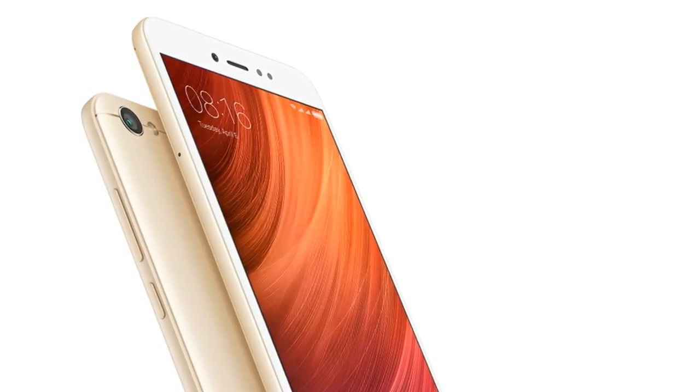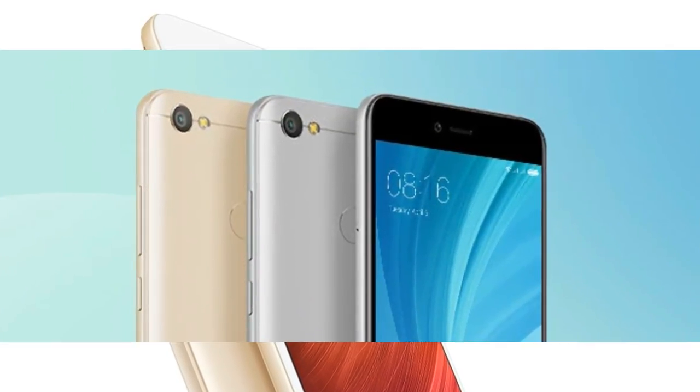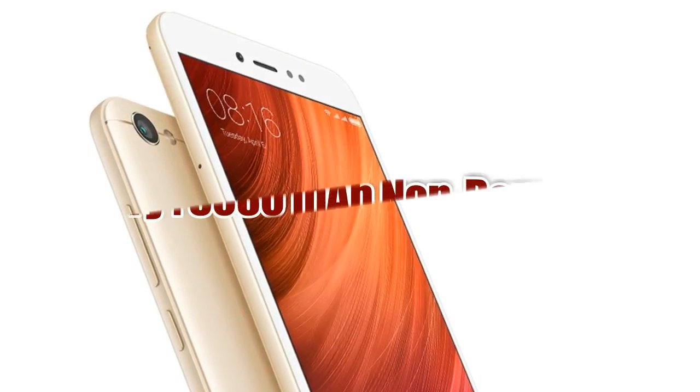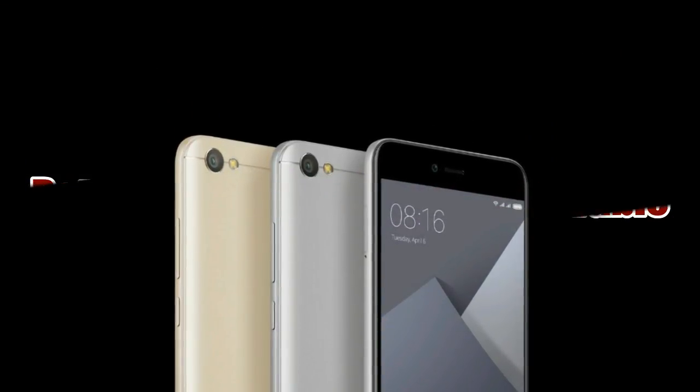The Redmi Y1 will be initially available in 2 colors: gold and dark grey. The phone is powered by a 3080mAh non-removable battery which should last a full day even with heavy usage.